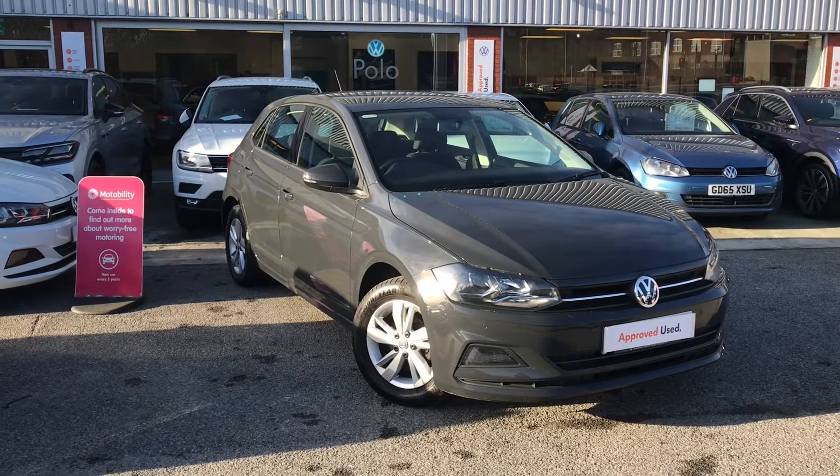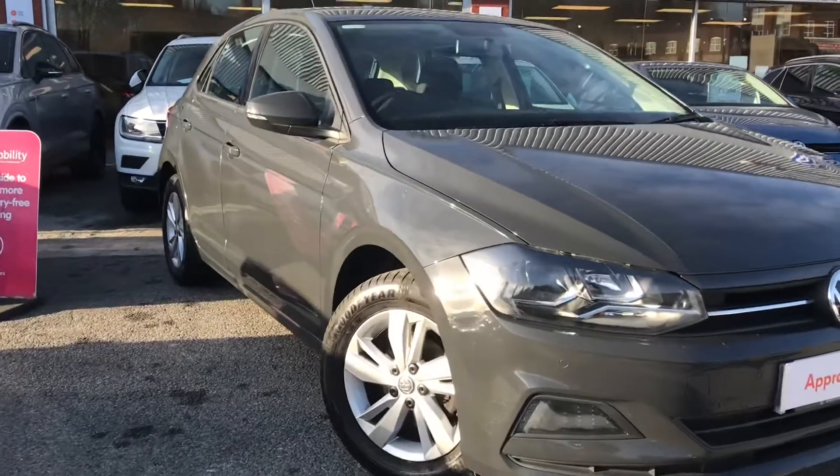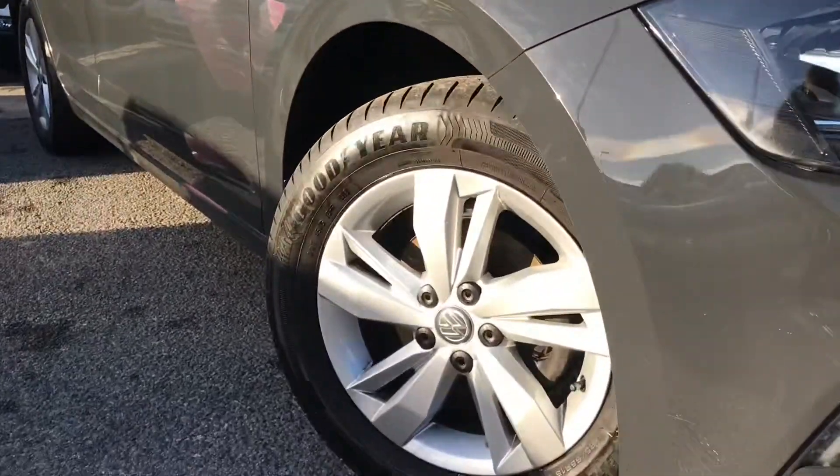Hello from Olden Volkswagen. Here we have the stunning approved used Volkswagen Polo SE 1.0 65 PS 5-speed in our stunning Urano grey finish.